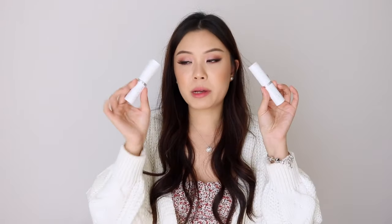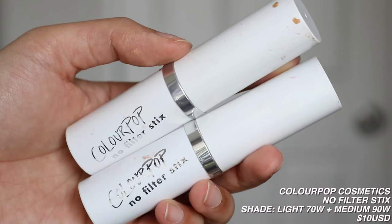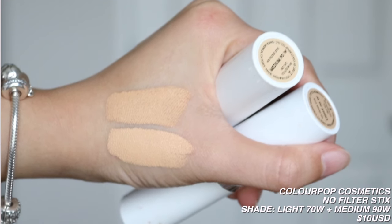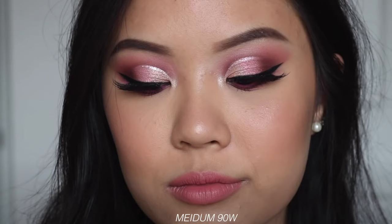Also from Colourpop, I have their No Filter Foundation Stick. I have one in Light 70W and Medium 90W. When I do go for the No Filter Sticks, I typically go for Light 70W — I think it matches me a little bit better than 90W, though I could pull off both. As for the formulation, it is good. At one point I really liked it, but the more I used it, when I use a brush it looks too cakey, and when I use a sponge it's really hard to blend out. The coverage is good, but I feel like it does emphasize my texture a little bit, so I just don't gravitate towards this one as much.